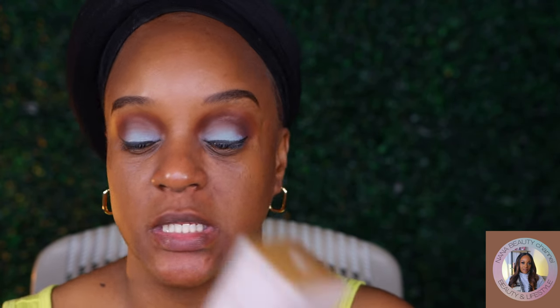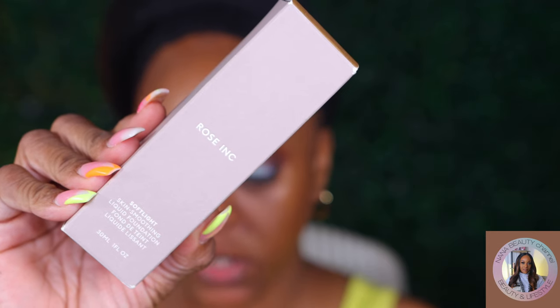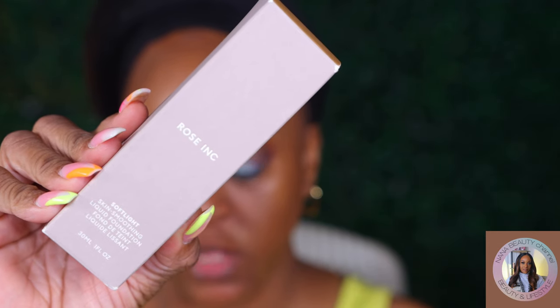I'm talking about the Rose Ink Soft Light Skin Smoothing Liquid Foundation, and I have it in the shade 26N. The regular price is $54, but right now it's on sale at Sephora for $27 — I think Sephora is getting rid of this brand entirely. This comes in 31 shades. It's non-comedogenic, good for acne and blemishes, good for redness, good for uneven skin texture, hydrating, and it's clean and plant-aware.